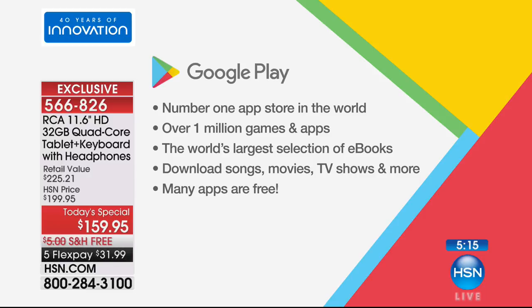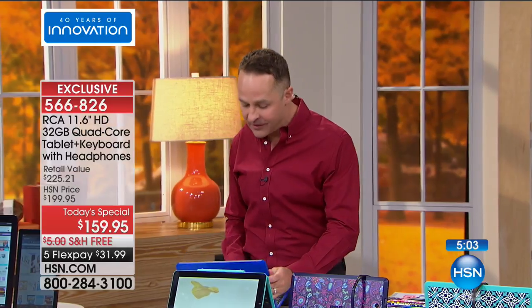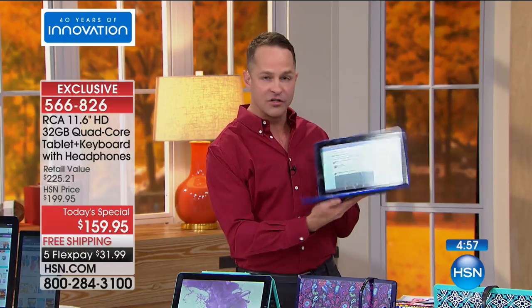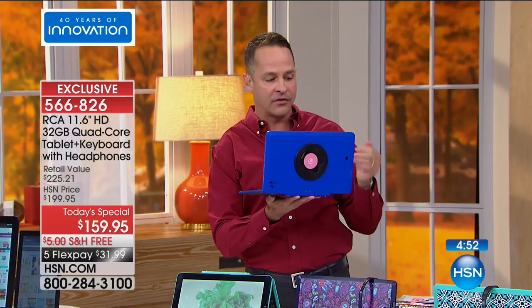We use our tablets to consume information, games, movies, music, and books — and you want a tablet where you have more versatility. Continuing that idea of versatility because of the docking station, the extra ports, the extra memory, and of course the Google Play Store — the number one app store in the world — where you can download just about anything you want.